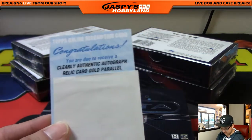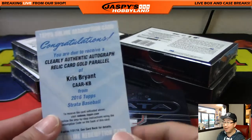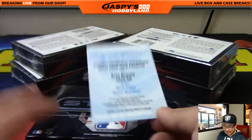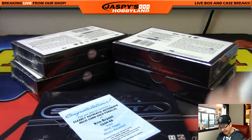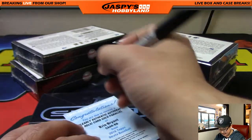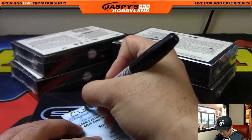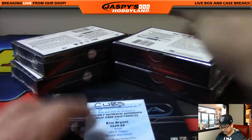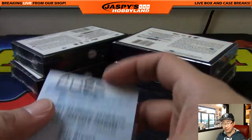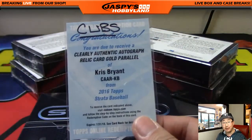And the redemption is a gold parallel — Chris Bryant! Wow, nice one for the Cubs. Nolan Shane with that one. So we got a Clayton Kershaw and a Chris Bryant out of this case. Gold is out of 25 — nice! There you go Nolan, congrats!